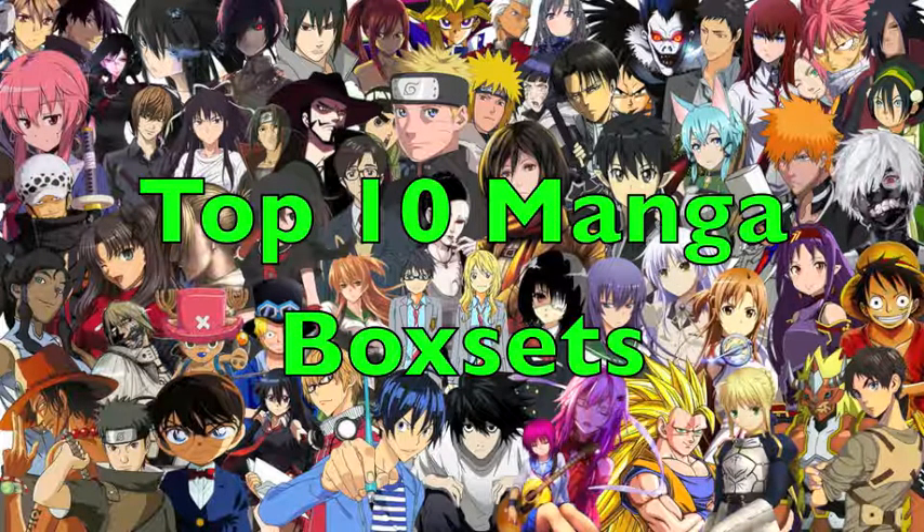Hey everyone, Aussie Artaku back again and welcome to another video. For today's video I thought I would show you guys my top 10 manga box sets. That is my current obsession right now. I absolutely love manga box sets, especially for the artwork and just the ease of getting, for the most part, complete sets pretty much straight away.